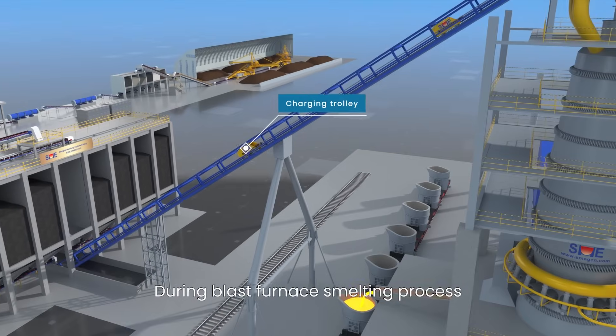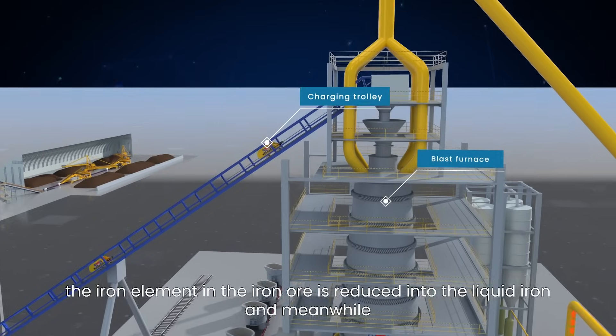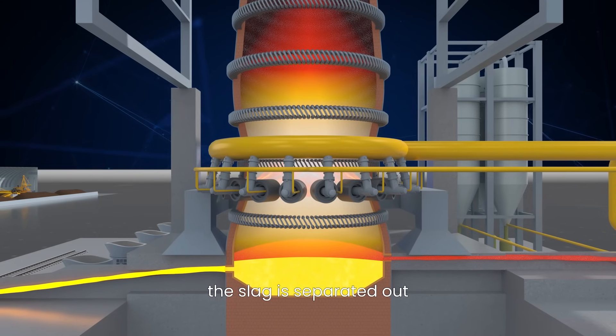During the blast furnace smelting process, the iron element in the iron ore is reduced into liquid iron, and meanwhile the slag is separated out.